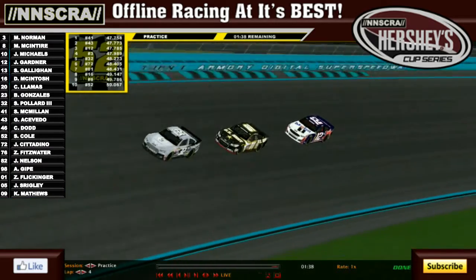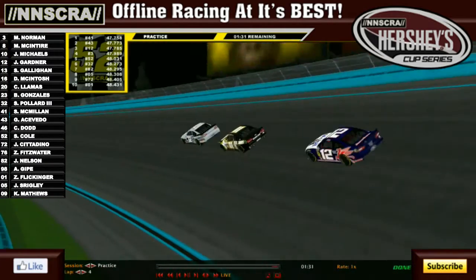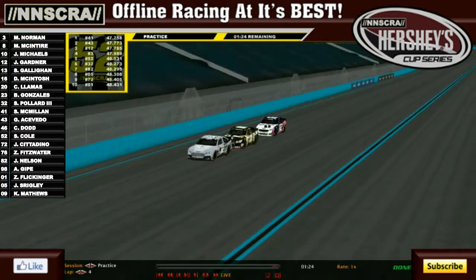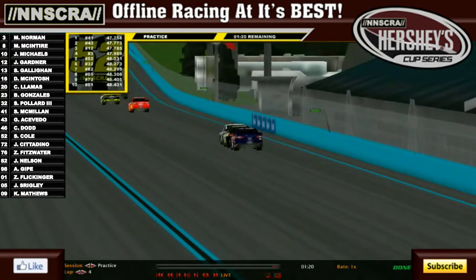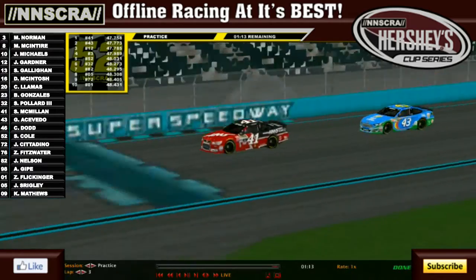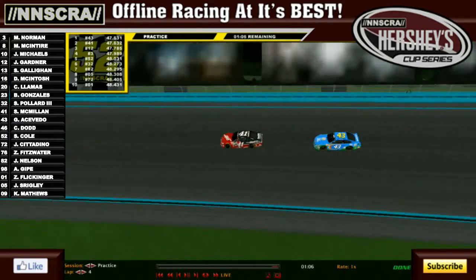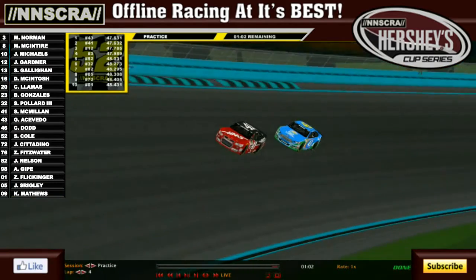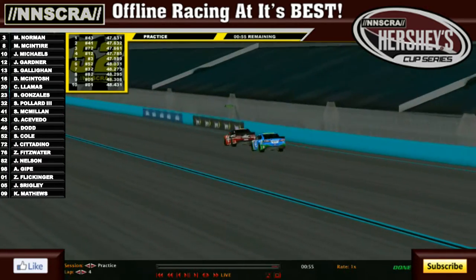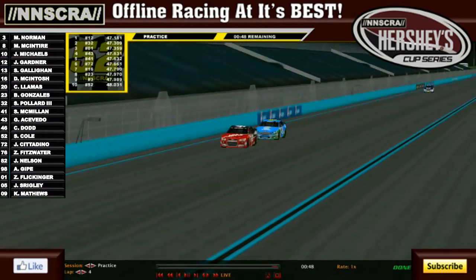This time Flickinger, Pollard, and Gardner are not able to produce quite enough speed to get up to the top two of McMillan and Aquavito, but they're close. We've got four drivers that have hit the 47s now — Johnny Gardner is now up in the 47s. Sam McMillan working with Grayson Aquavito — they just beat their best time, running 47.6s. 47.631 for Aquavito, 47.632 for McMillan. With 55 seconds remaining, Johnny Gardner posts a 47.181 to dethrone them.